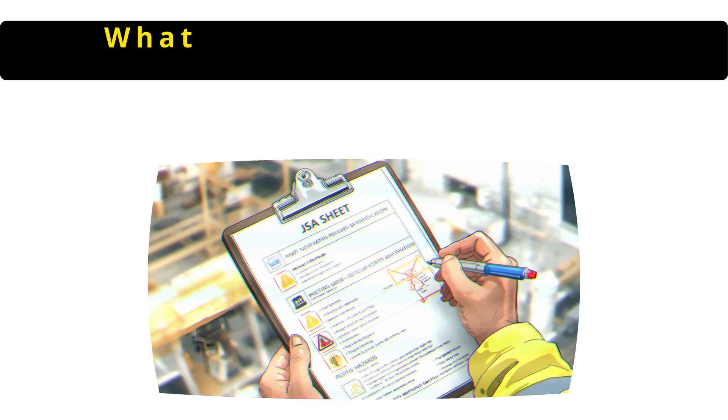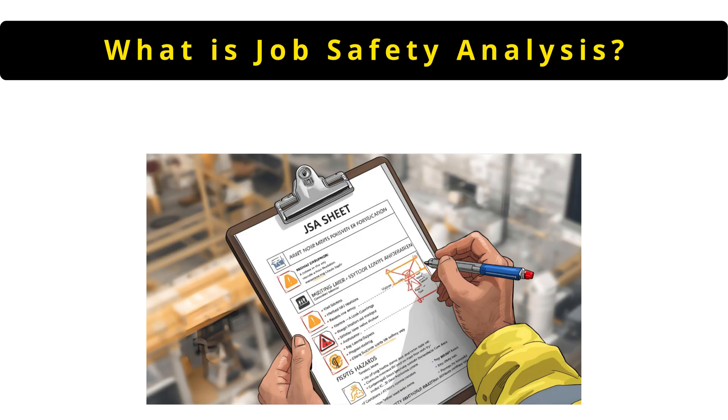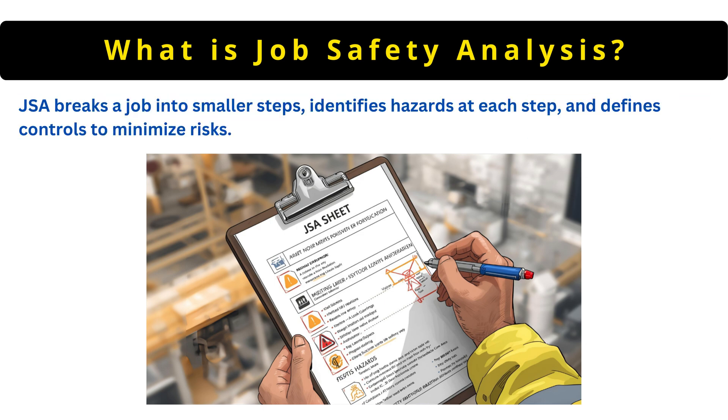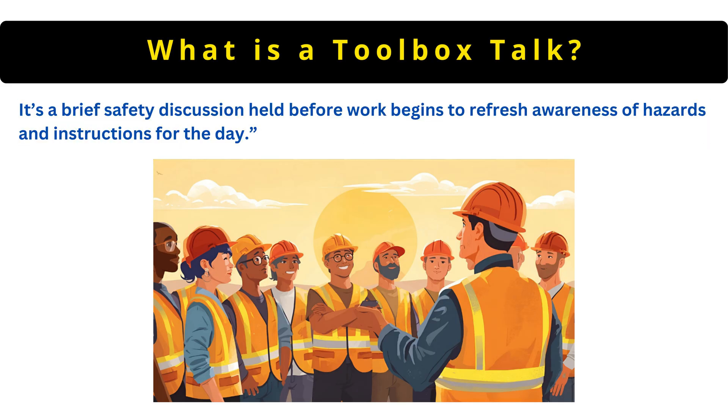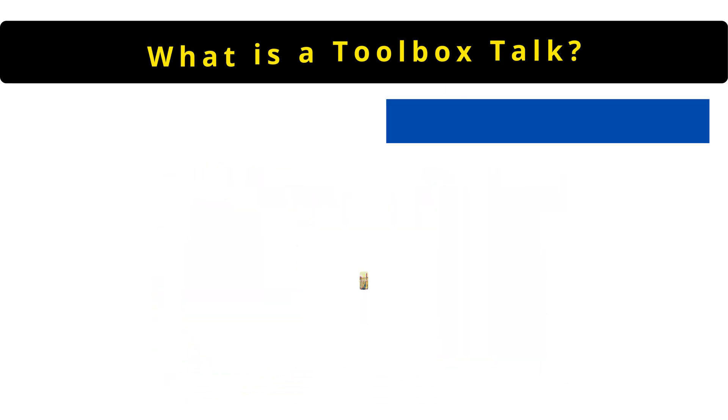The next question is: what is job safety analysis? JSA breaks a job into smaller steps, identifies hazards at each step and defines controls to minimize risks. A toolbox talk is a brief safety discussion held before work begins to refresh awareness of hazards and instructions for the day.